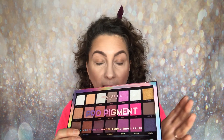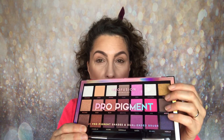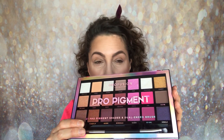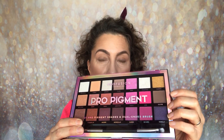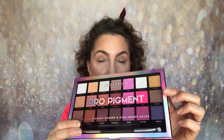Now getting back to the palette. It is their larger pan palette, so you get 21 eyeshadows in here. You also get that dual-ended brush as well. Now the palette — you don't have a mirror. These usually retail for £11.99, I believe.